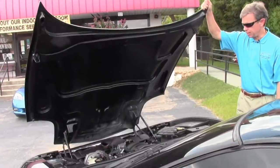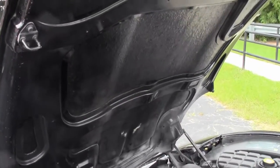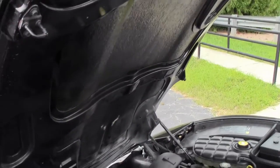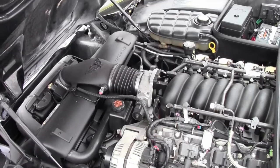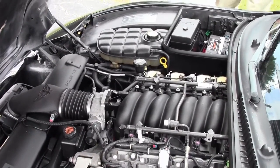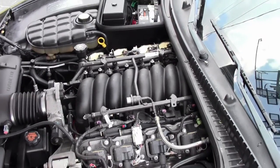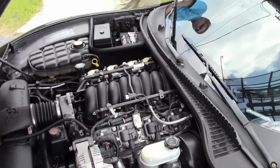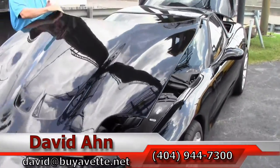Let's also check out underneath the hood. This car has an aftermarket performance camshaft, mid-length headers, and a cat-back exhaust — just a lot of extra power, and it still gets great gas mileage.